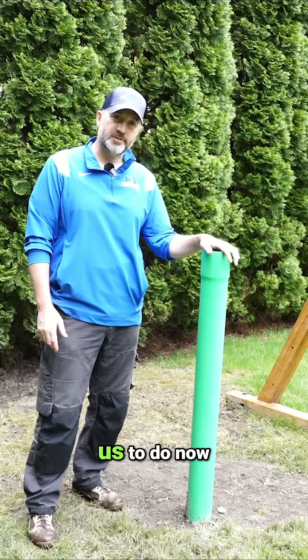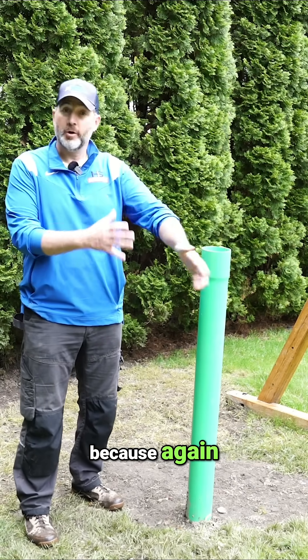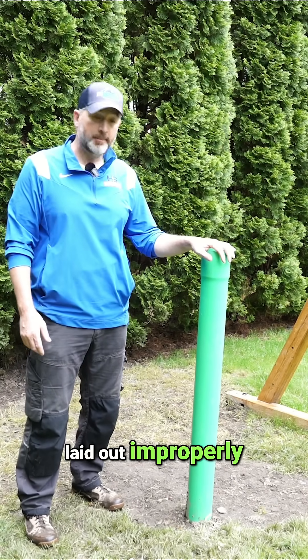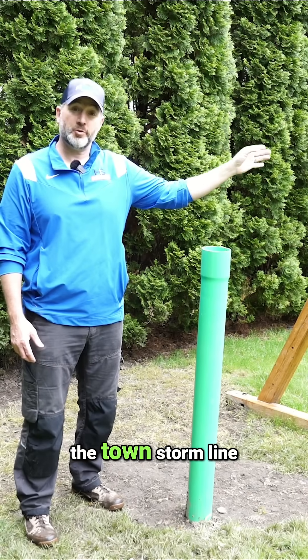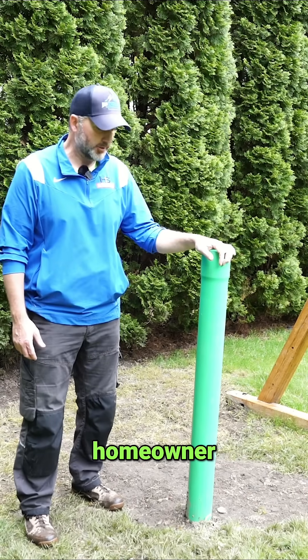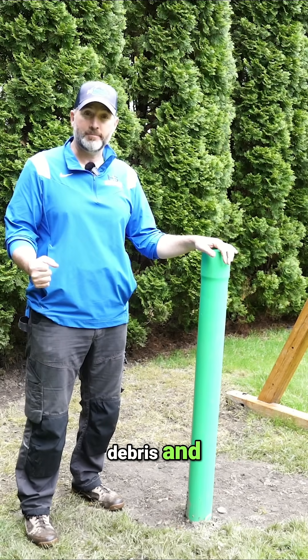This clean-out is in. What this allows us to do now is explore a pipe we haven't had access to, because all the pipes were laid out improperly. So now with this clean-out we can explore a pipe that overflows to the town storm line — good news for the homeowner — and we'll likely find a lot of debris and sludge in it.